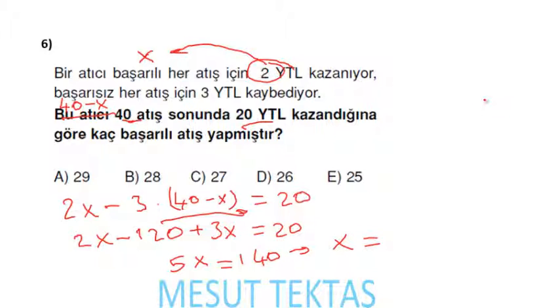5'e bölerken kural basittir: yanında sıfır varsa sıfırı silin, geriye kalan iki katını alın. Yani x = 28 gelecektir. Bizden başarılı atışı soruyordu, cevap 28.